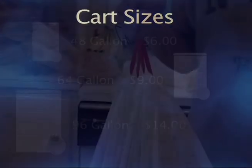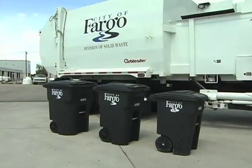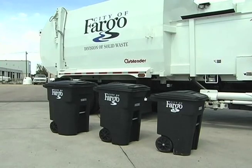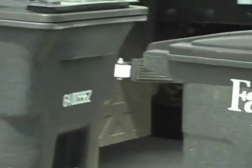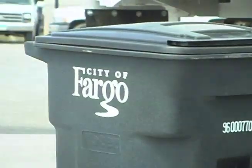A standard kitchen garbage bag is 13 gallons. So if you generate four bags or less each week, you'd want the small cart. Five or six bags a week, choose the medium cart. Seven or more bags a week, you would need the large cart. Since the average person in Fargo puts out about 60 gallons of garbage weekly, that falls in line with the medium-sized cart.